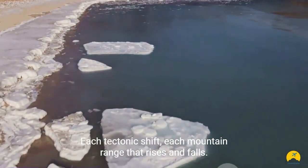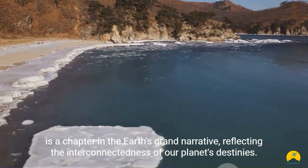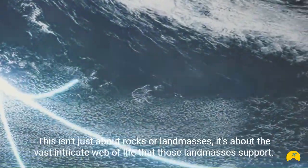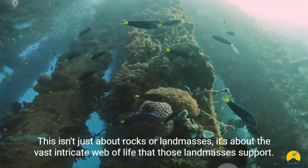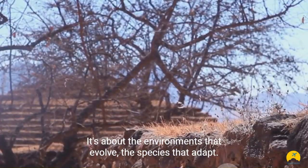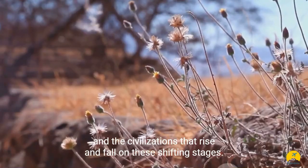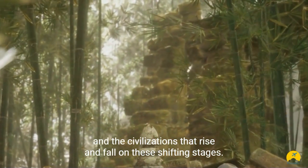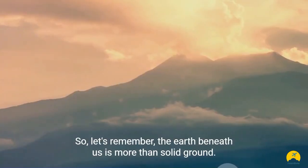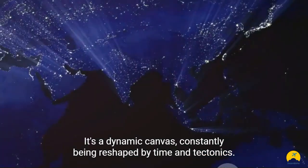Each tectonic shift, each mountain range that rises and falls, is a chapter in the Earth's grand narrative, reflecting the interconnectedness of our planet's destinies. This isn't just about rocks or landmasses — it's about the vast, intricate web of life that those landmasses support. It's about the environments that evolve, the species that adapt, and the civilizations that rise and fall on these shifting stages. The Earth beneath us is more than solid ground; it's a dynamic canvas, constantly being reshaped by time and tectonics.